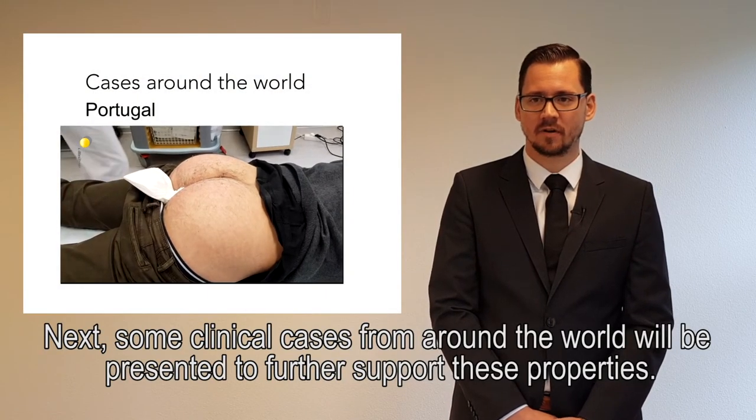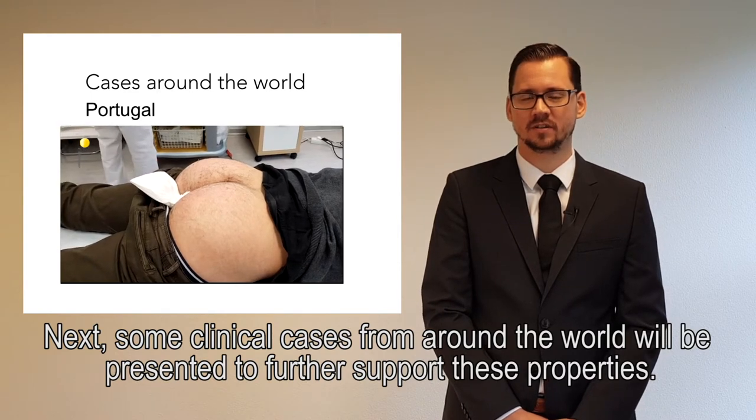Next, some clinical cases from around the world will also be presented to further support these properties.